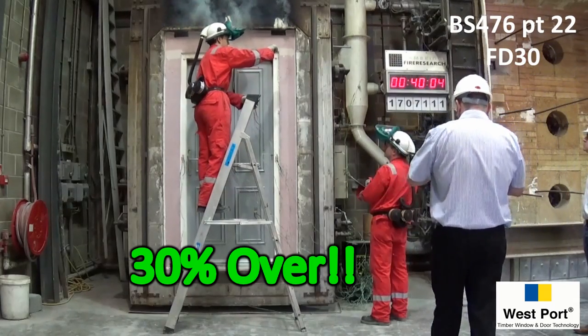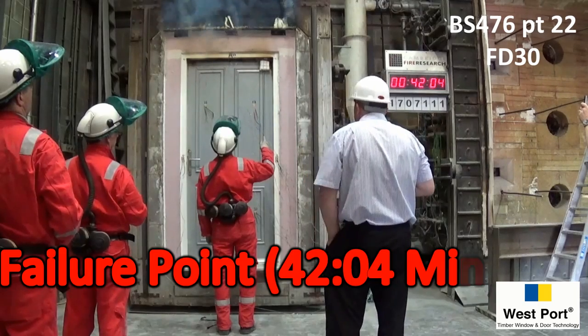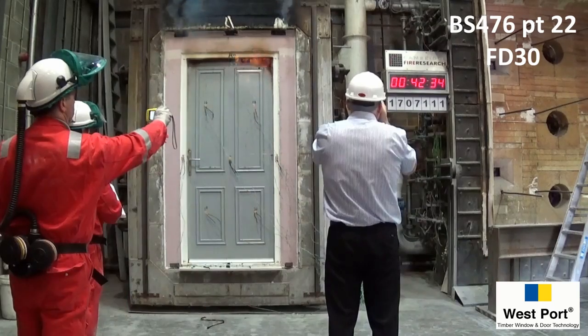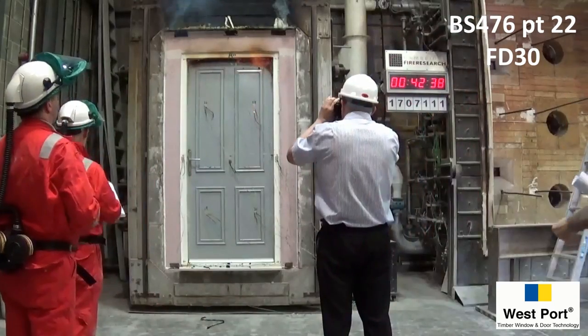At 42 minutes, a cotton bud pad placed against the head of the door for 10 seconds ignites, and this indicates the failure point. 30 seconds later, flames are clearly visible at the head of the door.